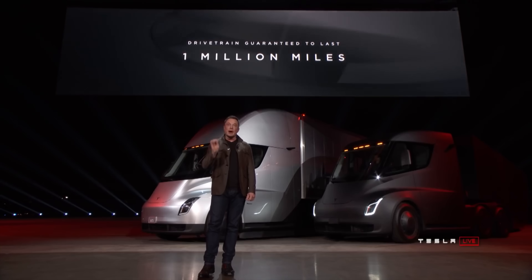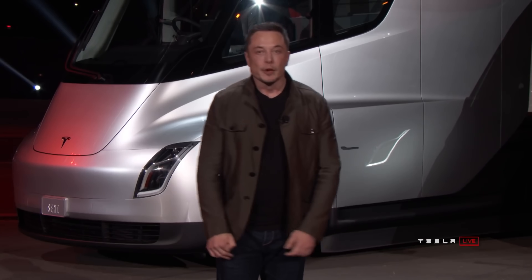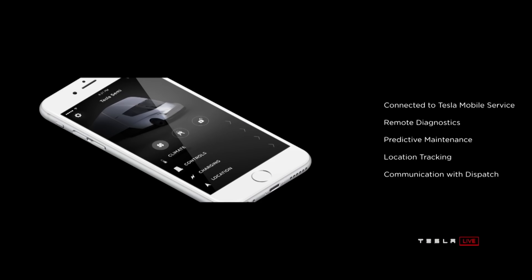One of the main draws for electric cars in general is reliability and lack of maintenance. Tesla is guaranteeing that their Semi will not break down for 1 million miles. The brake pads basically last forever according to them, and the truck will do predictive maintenance to let you know in advance of things you may need to repair. It will also include the Tesla app with access to mobile service and more.